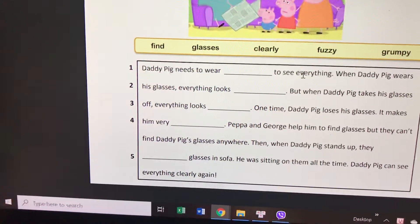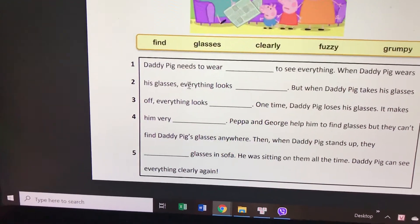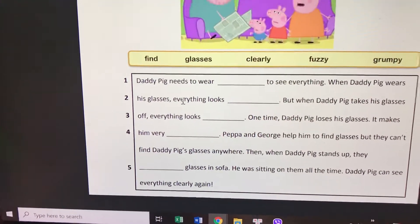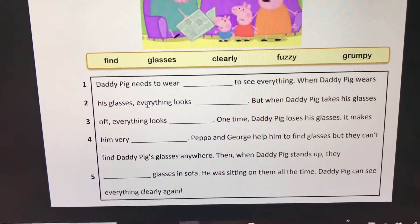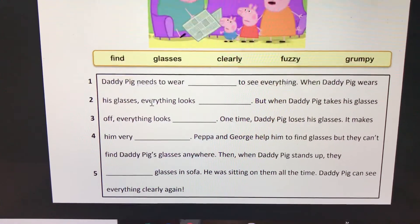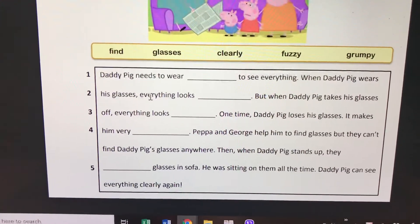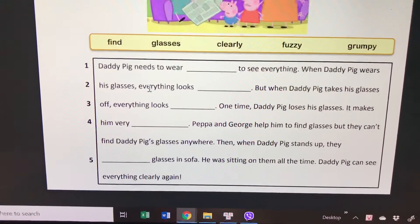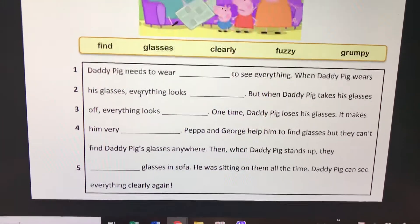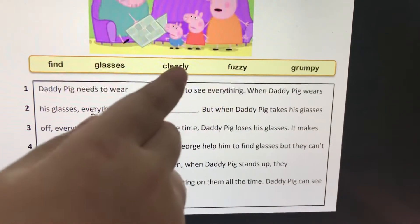Not 'find' — the word is 'fine.' When Daddy Pig wears his glasses, everything looks clearly. Yes, look clearly. But when Daddy takes his glasses off — takes his glasses off — everything looks fuzzy.